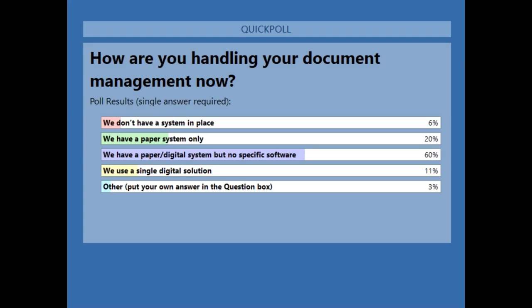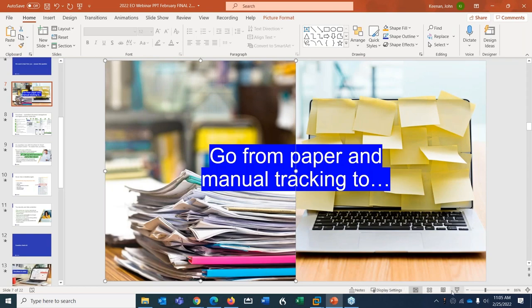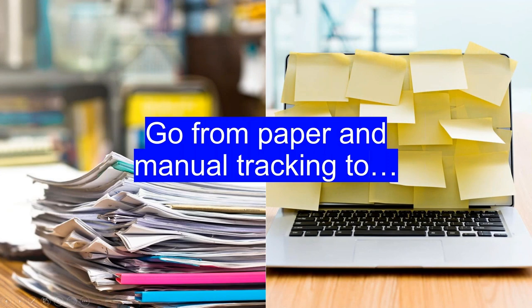Thank you for participating. Passing it to John now. Welcome everybody — those poll answers are really interesting, because I was going to start the conversation around challenges. The biggest challenge when it comes to automation or going digital is the fact that our data is in multiple silos.